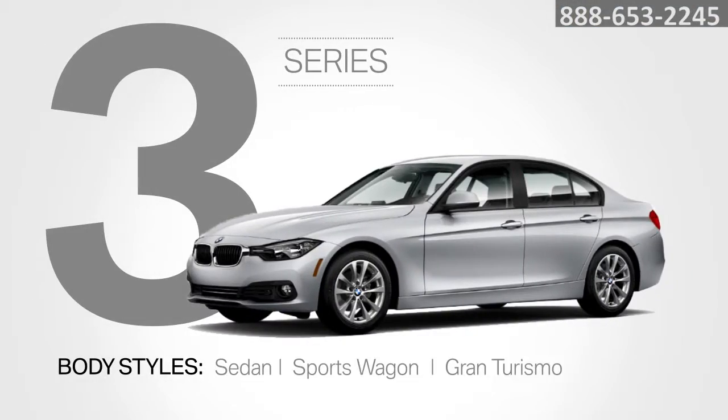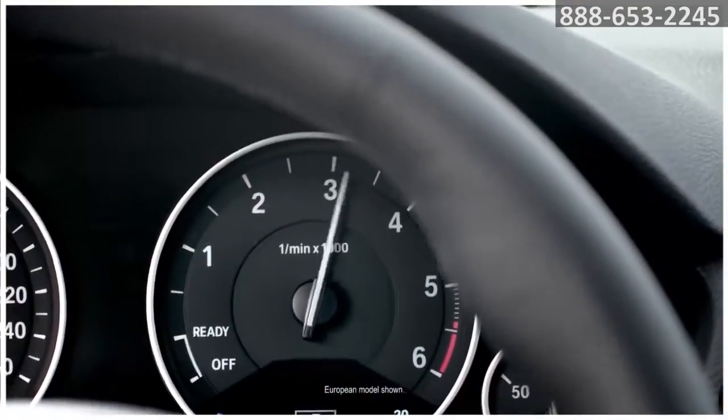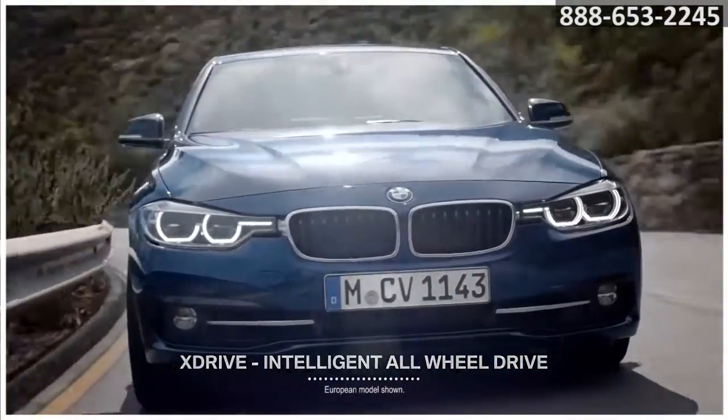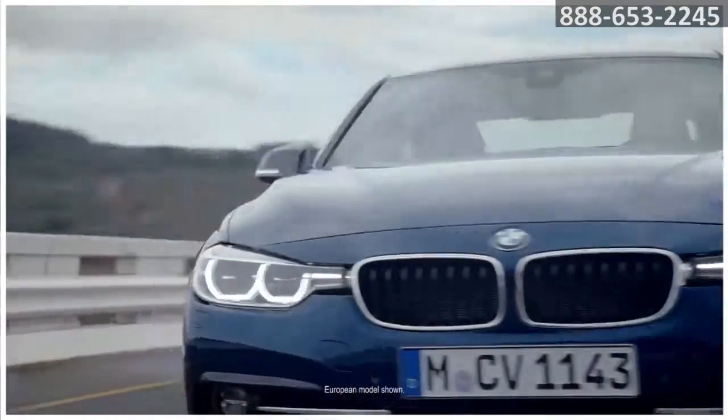Choose from three models: sedan, sport wagon, and Gran Turismo. You'll have all-weather driving confidence with available xDrive, BMW's intelligent all-wheel drive system. It works in tandem with dynamic stability control to improve traction and deliver responsive handling.